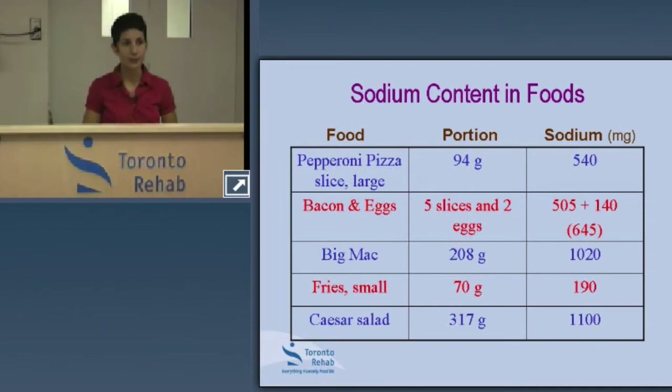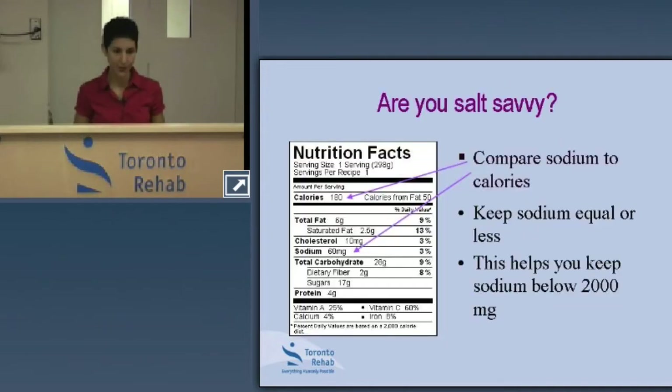I tend to explain it this way: pretend you're given $2,000 every day — you've got 2,000 milligrams of sodium that you can spend any way you want, as long as you don't overspend by the end of the day. Keep that in mind as we get to reading labels, because there are different ways to make sense of the label.